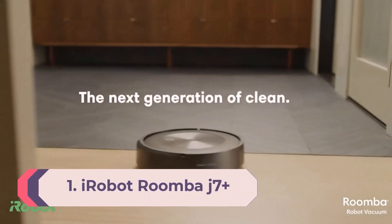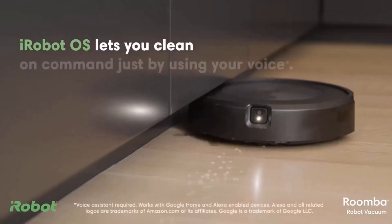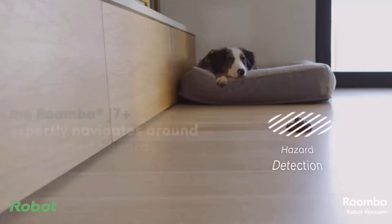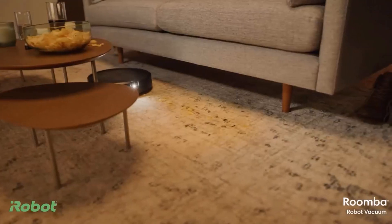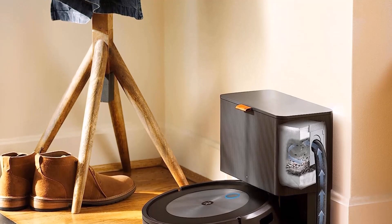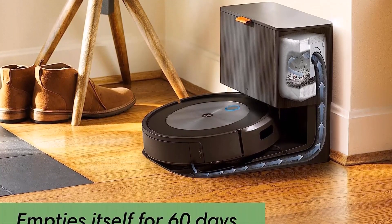Number 1: iRobot Roomba J7 Plus. iRobot's newest offering, the Roomba J7 Plus, is one of the best robot vacuums you can buy. It stands out for promising to avoid pet poop — a major fear for robot vacuum owners. This is thanks to its obstacle avoidance technology, which will detect an object and choose to veer around it. It essentially learns from every run, recognizing items such as cables and socks, and should grow its database to factor in larger objects too. The J7 Plus comes with a handy Clean Base as well, which will store up to 60 days of debris in a compact and attractive design.